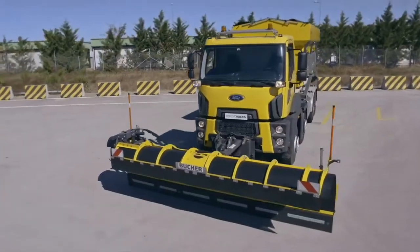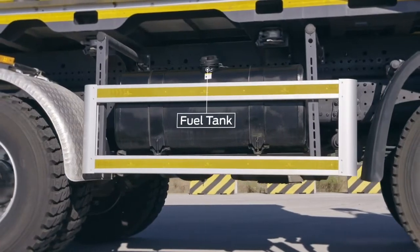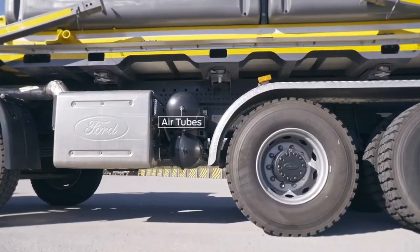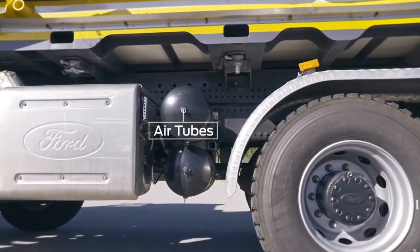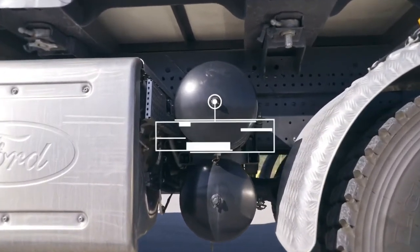The 315-litre steel fuel tank can withstand the toughest road conditions and allows vehicle use for long periods without refueling. The tanks should be completely drained of water every day. To ensure the tank is completely drained of water, pull the ring attached to the faucet until all the air is released.